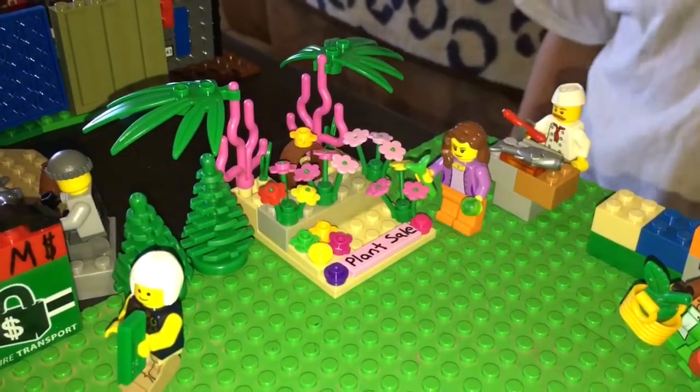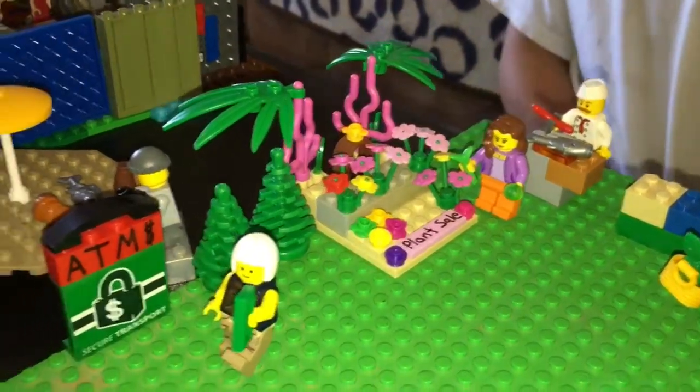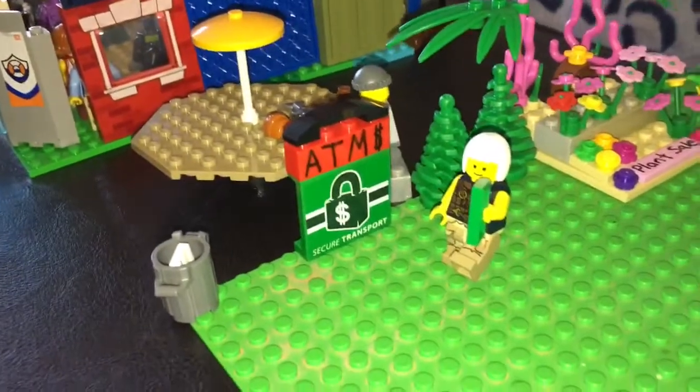Those are some beautiful plants that you've got in your flower shop. Thank you. And it looks like you've got an ATM. You can't have a mall without an ATM, just in case people want to spend more money. Yeah, cha-ching cha-ching.